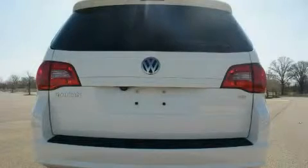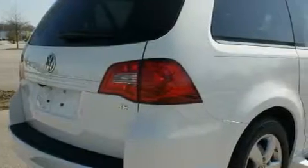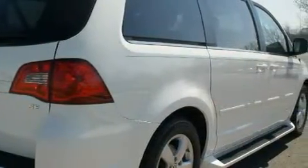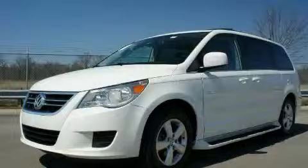This Volkswagen has had only one owner, and it qualifies for the Carfax buyback guarantee. This minivan won't last long at this price — call and arrange a test drive now.